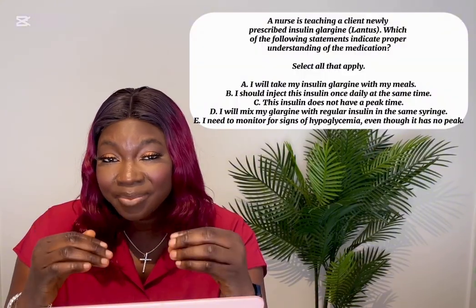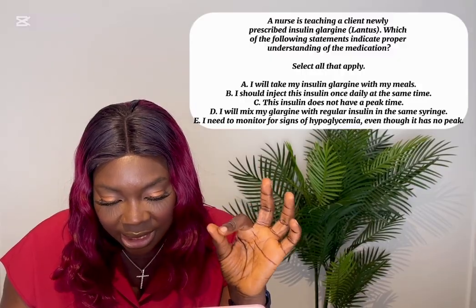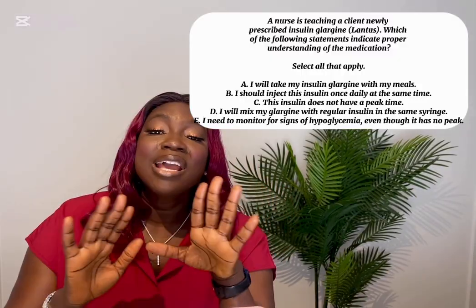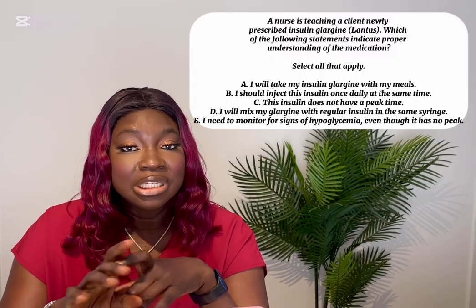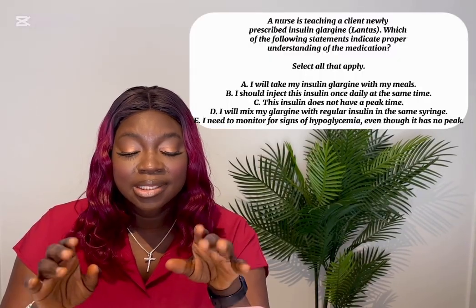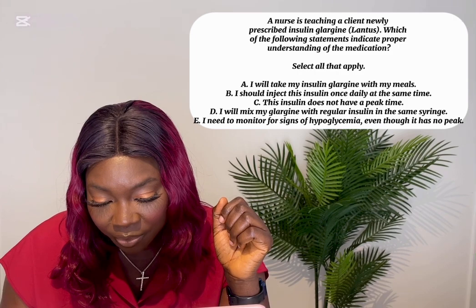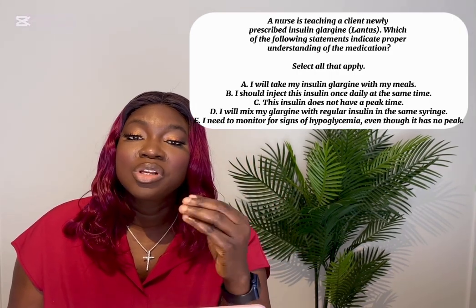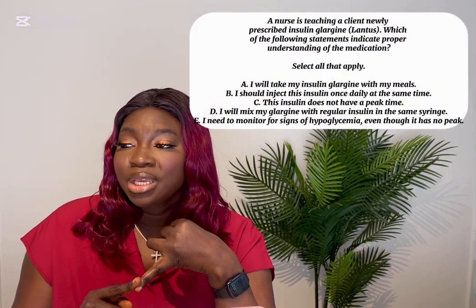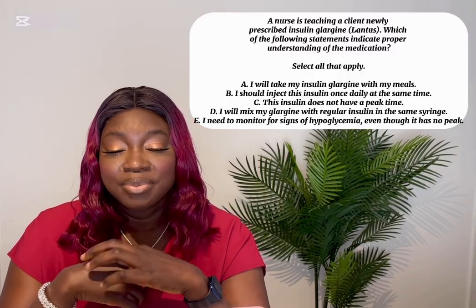Option D — I will mix my glargine with regular insulin in the same syringe — never do this. You never mix long-acting insulin like glargine with any other insulin. Option E — I need to monitor for signs of hypoglycemia even though it has no peak time — is very true. Even though glargine has no peak time, you still monitor for hypoglycemia because the patient can skip meals or have increased activity.